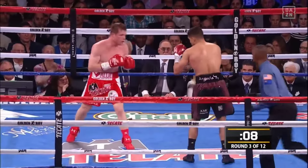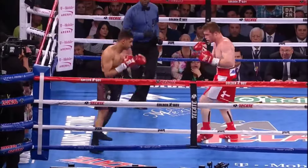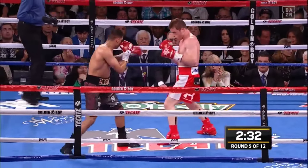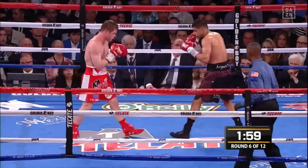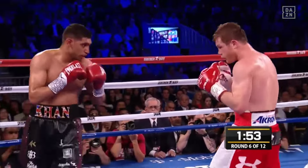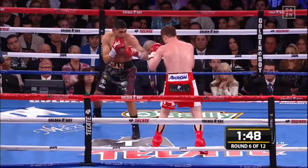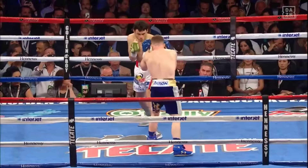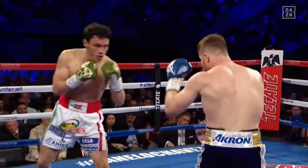The levels of proficiency in using the high guard can be seen by the amount of tactics added when using it. At a lower level, one may stand static and commit to the guard. Later in development, we may add new threats to slow an opponent down and add pressure in future engagements. Canelo, being as high-level a user of the high guard as can be, mixes in an assortment of extra defensive and offensive tactics to help with his pressure-heavy high guard game. This aggressive defense — seen in both boxing and mixed martial arts — is the use of the high guard to back an opponent up.